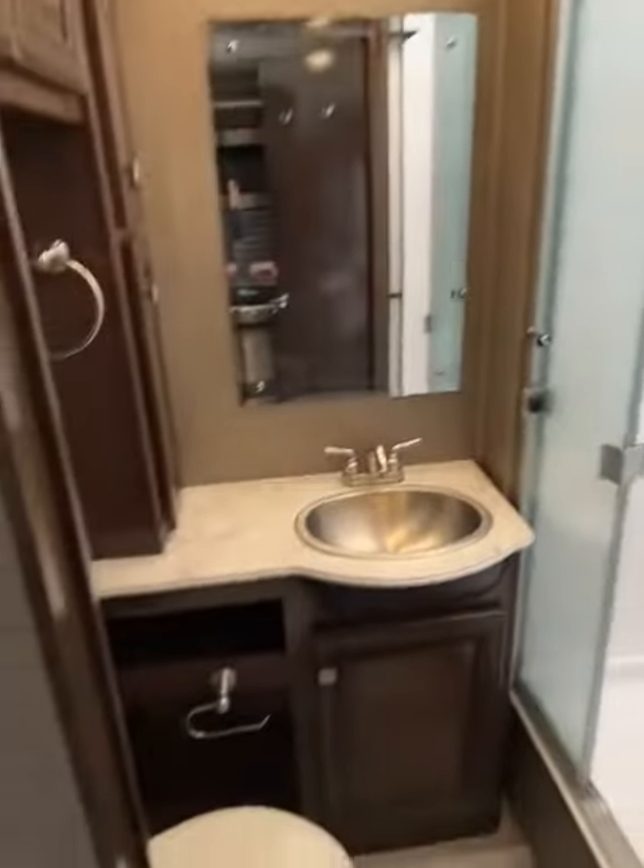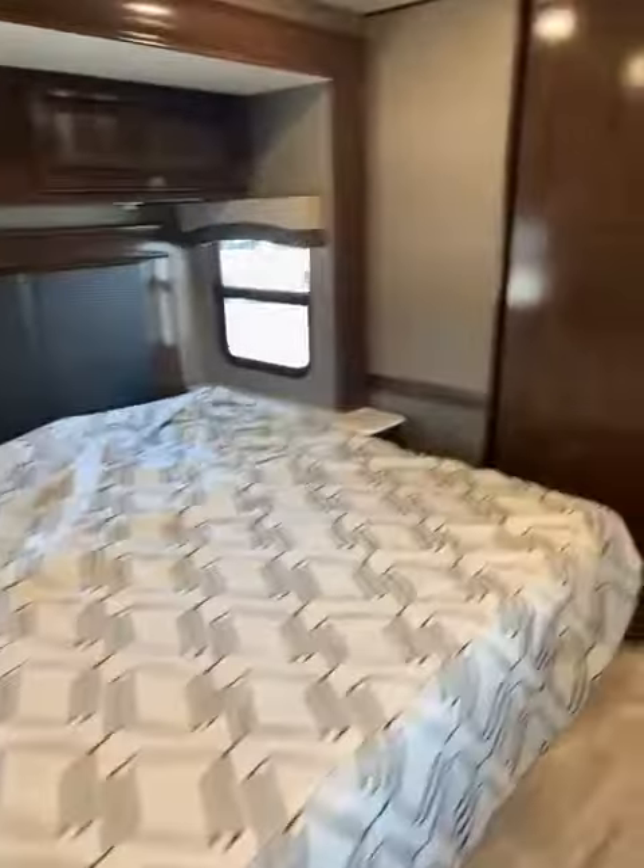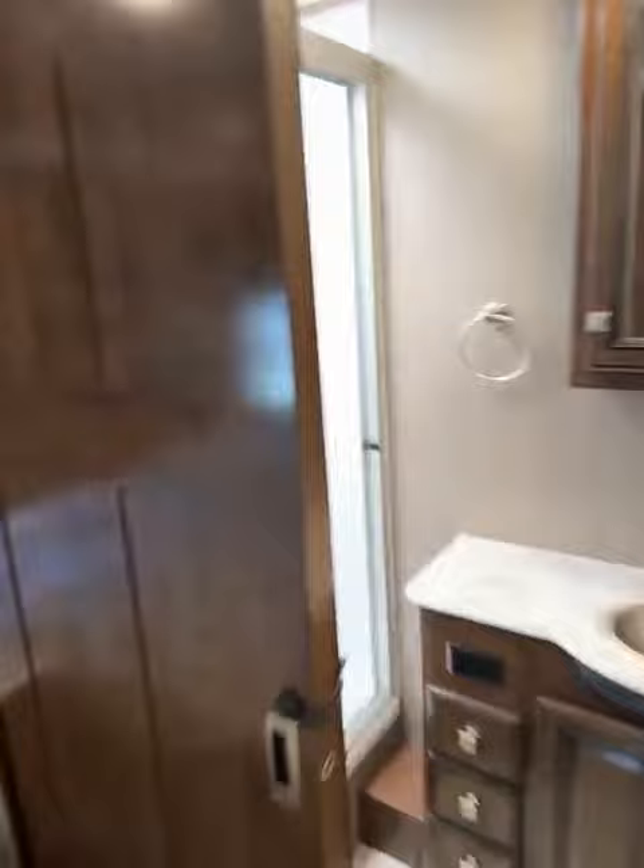Here's bathroom number one. And here's bathroom number two.